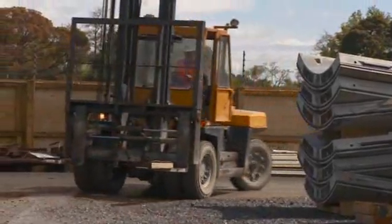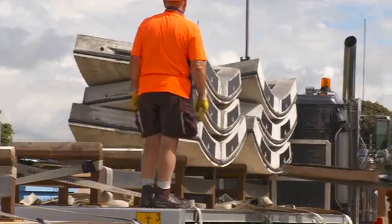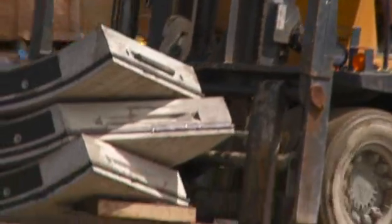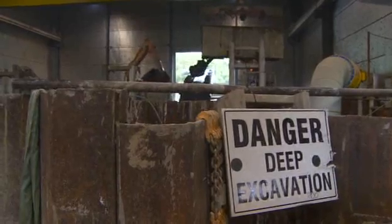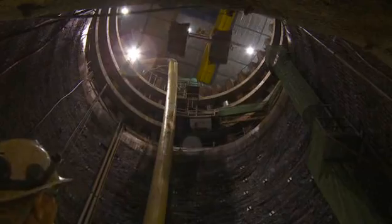The concrete lining is made of six precast concrete segments, and these are transported to site daily from the storage facility at Drury. Segments are brought inside the soundproof building and lowered into the shaft in sets of six, ready to be taken into the TBM on the train.